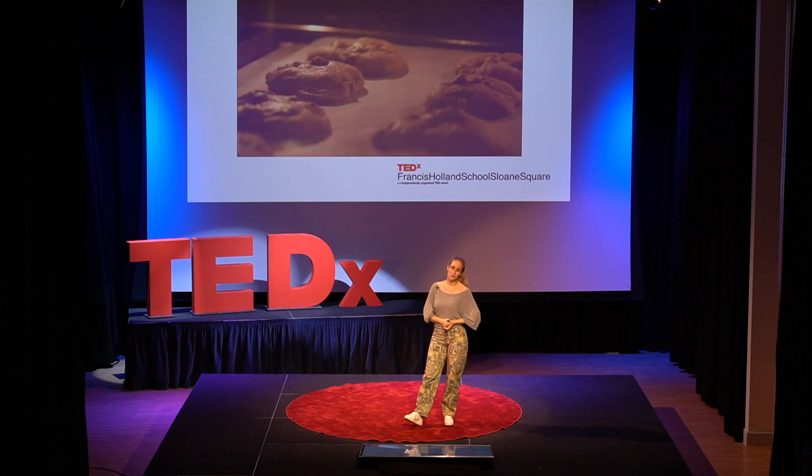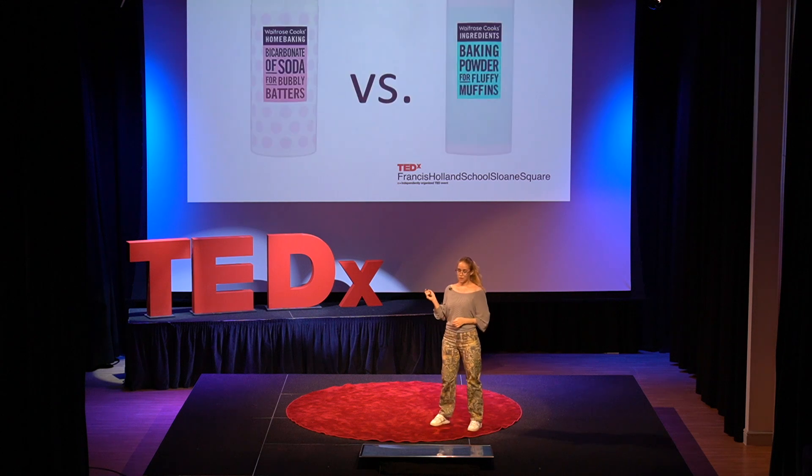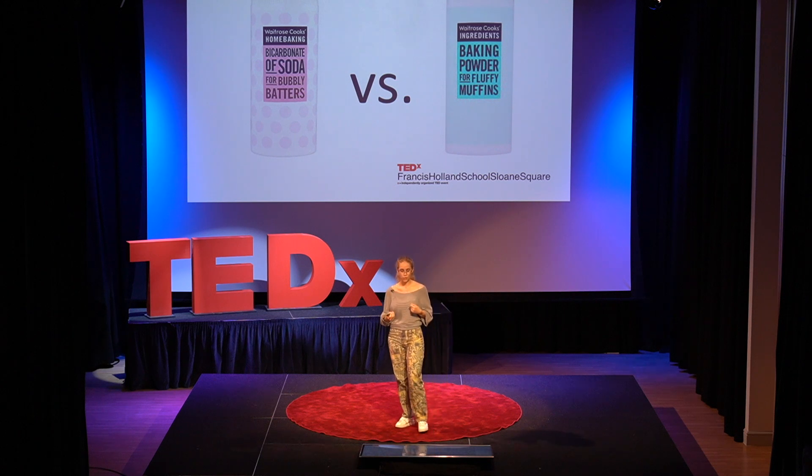Now, science sounds quite tasty after all, doesn't it? Circling back to the baking soda, you may have found yourself wondering what the difference between baking powder and baking soda is, and why recipes are so specific about which one they want you to use.